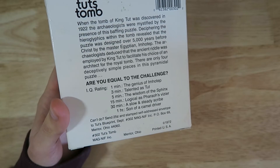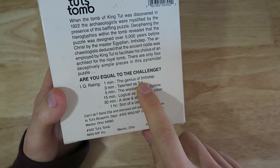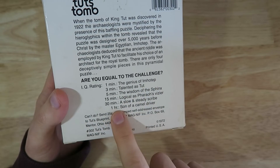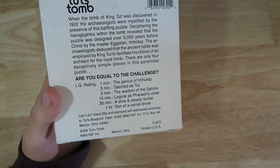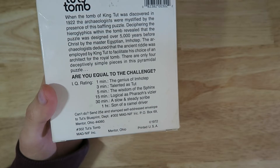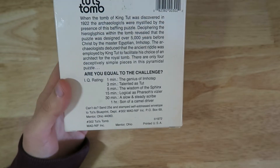We're going to be trying a little speed run of this puzzle. As you can see, if you solve it in a minute or less you are a genius, whereas if it takes you an hour you are the son of a camel driver. So we're going to try and solve this in a minute or less and see what IQ rating we get.